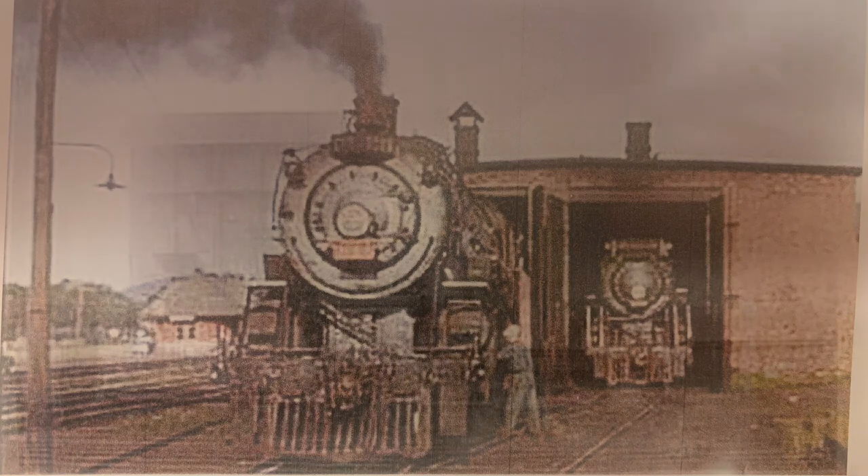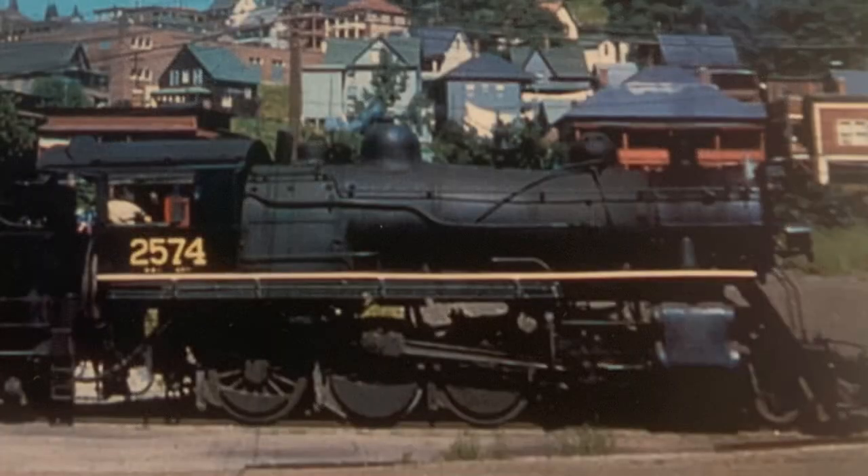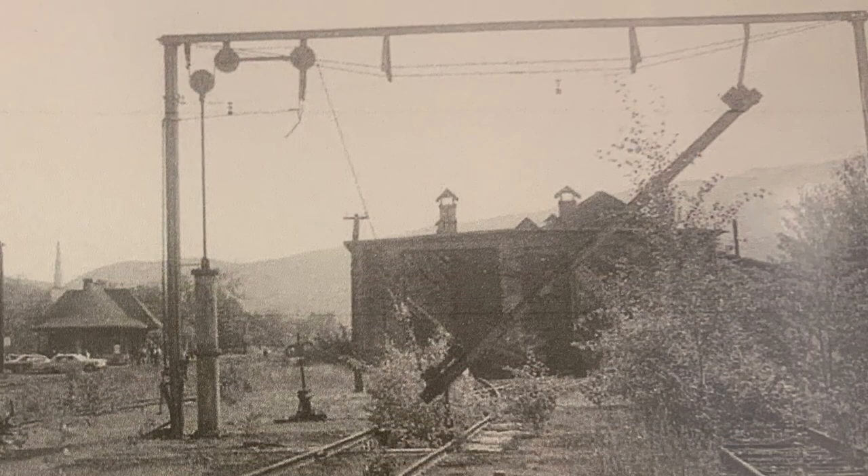Canadian National operated the subdivision under the Grand Trunk name for several years during the steam era. The steam era had a lot of hope, but as all things do, they had their accidents. This was a steam locomotive up on jacks getting wheels replaced when the locomotive flopped onto its side after a jack let go. The crashes and accidents did not end the steam era — business did. There was no longer need for steam in the Berlin-Gorham area, so Canadian National removed the engine house in both Berlin and Gorham.